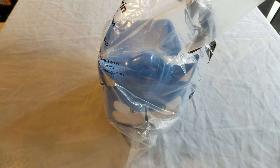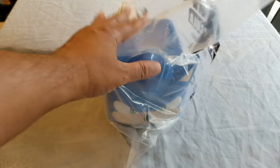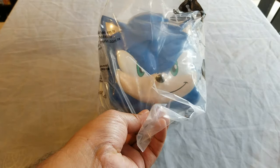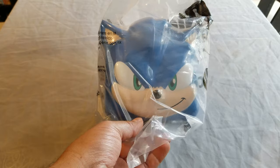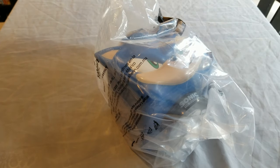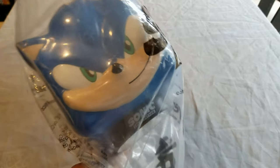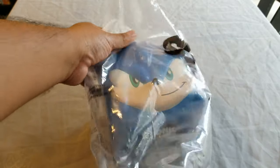Hello everybody and welcome to a new video. Today I have a special little popcorn bucket. This is for the new Sonic the Hedgehog movie. This is the revised version — not the old-school one that looked really heinous. So let's open it.